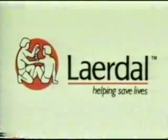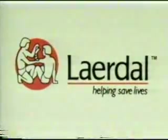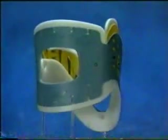In our commitment to helping save lives by providing you with high quality products, services, and system solutions that fulfill genuine user needs, Lairdall Medical Corporation presents the Stiffnec Select Adjustable Extrication Collar.